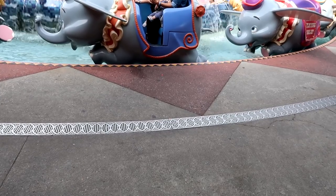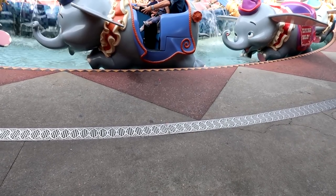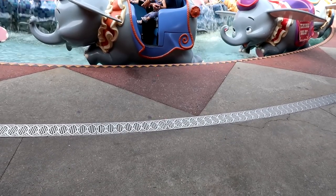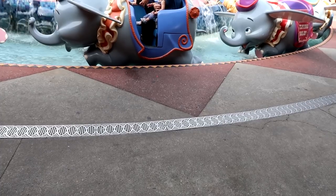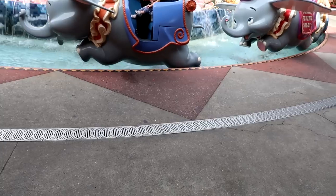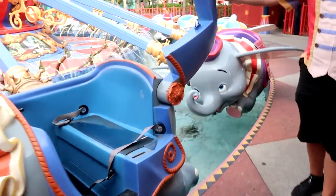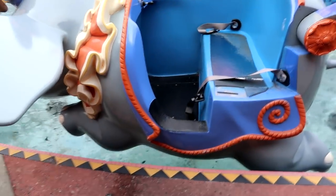This blue Dumbo is the accessible one — the arm goes up to make it easier to get inside the car. You can ask for this if you are in a wheelchair, an ECV, or if you have any mobility concerns whatsoever. I've asked to be seated in this one. As you can see, they've lifted it up for me, and it makes the seat a little more open to get into. Be sure to watch your pins.